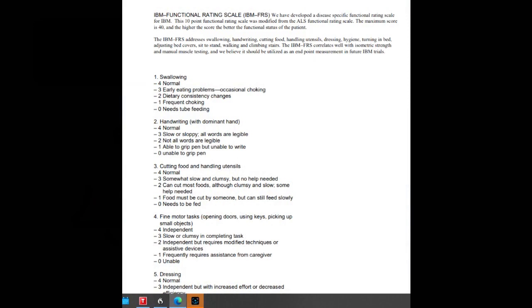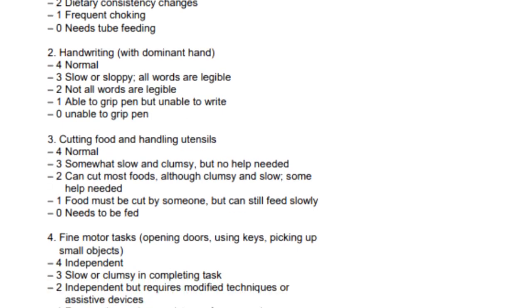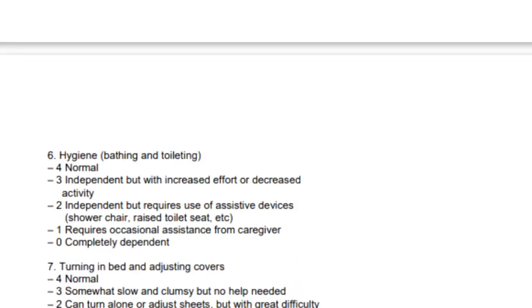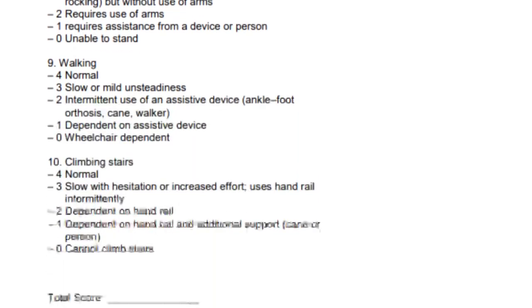First of all, for all you newly diagnosed IBMers, there is a functional rating scale survey that you can complete at home to determine your functionality changes over time with your inclusion body myositis. This survey, better known as the IBM FRS, is a simple 10-question multiple-choice survey that can be self-administered by the IBMer or caregiver or both. The survey selection answers you choose in each of the 10 subject areas are scored from 0 to 4 depending on which answer you feel is closest to your current state of functionality.